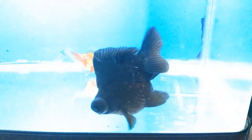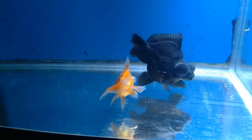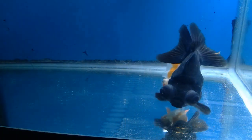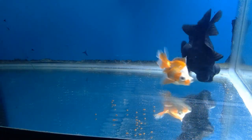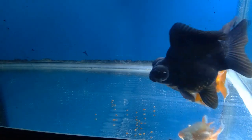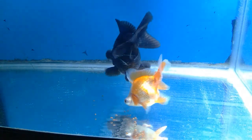I'm going to do a video on the Demekin, which is a variety of goldfish generally from China, though the name is Japanese. I'm referring mostly to the Demekin with the hump, so it looks a lot like a Ryukin but with telescope eyes.